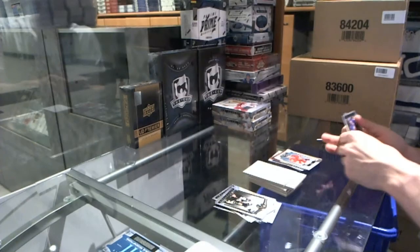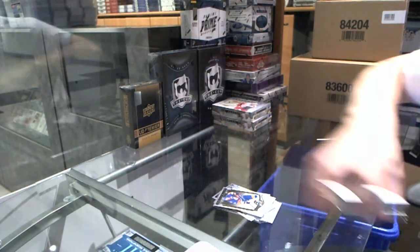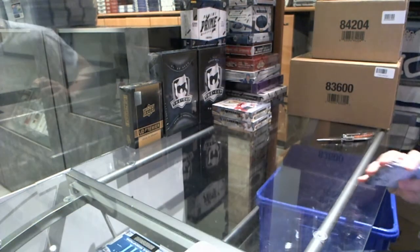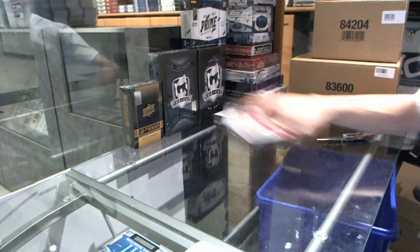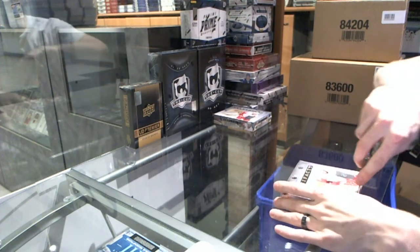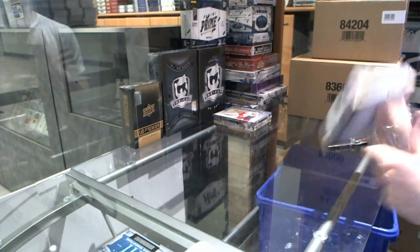They haven't officially announced what the redemptions are, but based on what the rookies were live in this set, it makes sense. That's box nine.